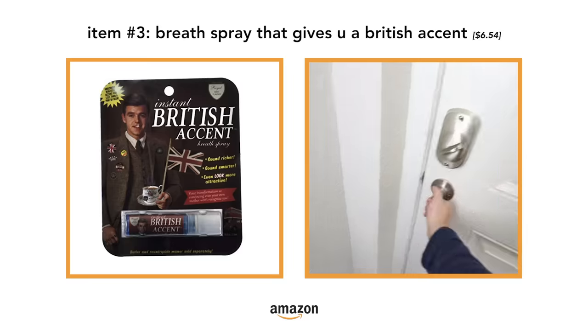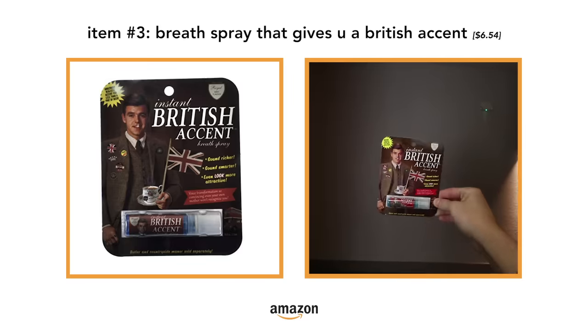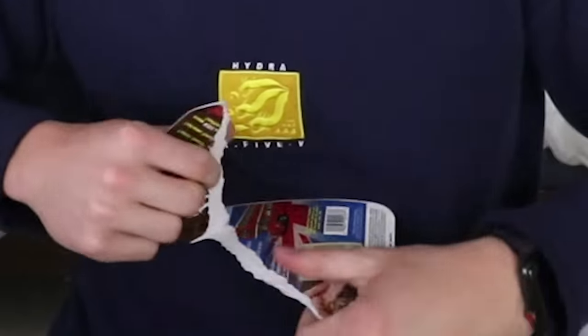The next product we have is this British Accent Spray. Essentially, you spray it into your mouth and it says you instantly obtain a British accent — sound richer, sound smarter, even look more attractive. There's no way it works, but I guess we'll give it a shot. Let's open this bad boy up.